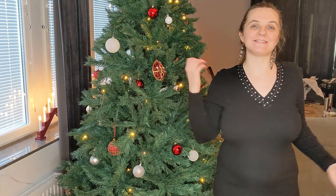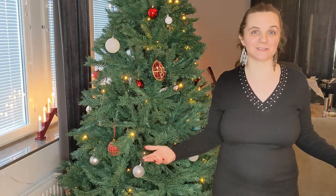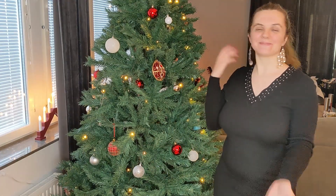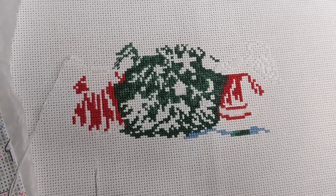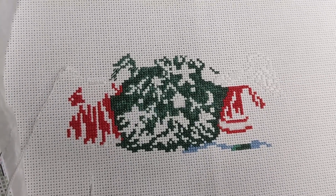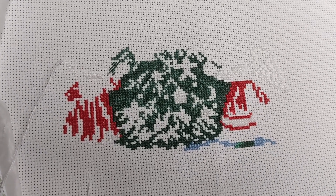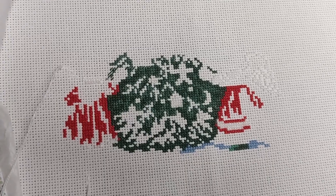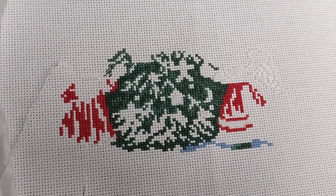Hi everyone, and Merry Christmas or Happy Holidays for those of you who don't observe Christmas. For us it's very much not a religious thing, but we enjoy the Christmas tree and the candles and the dark and the presents.